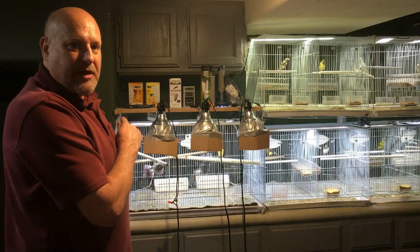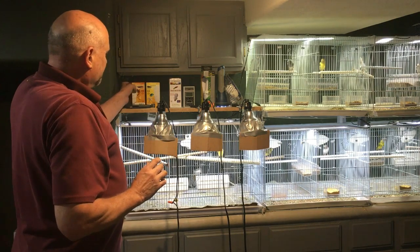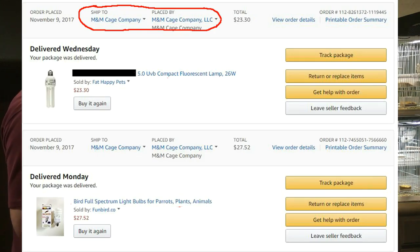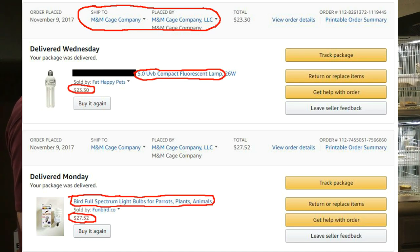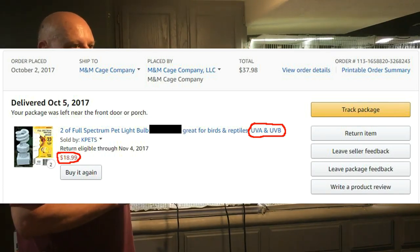Now I'm going to show you about the UVA and UVB thing. You're looking at receipts from Amazon that show I bought these lamps, and you can clearly see from the receipts that they claim to have UVA and UVB. They are pretty expensive — $17 and $27. But hey, if it keeps your bird healthy, then it's worth the money, right?